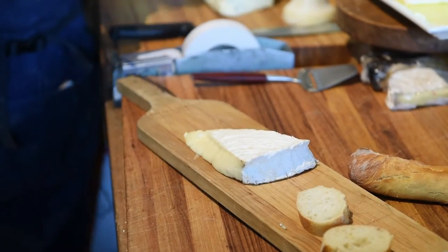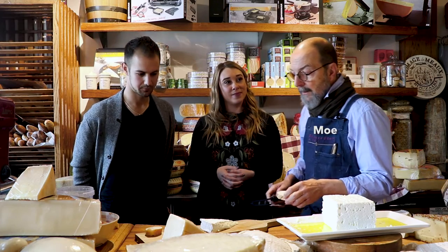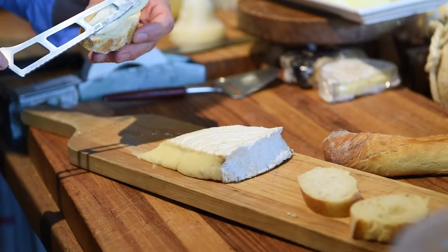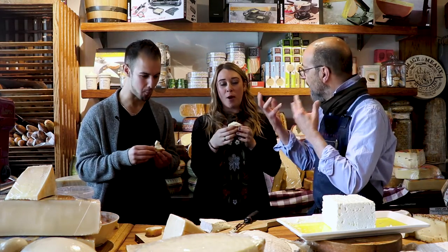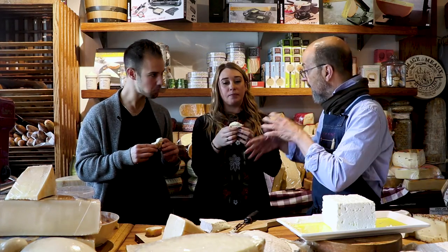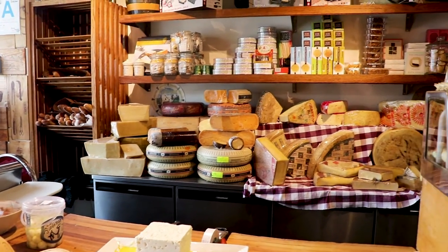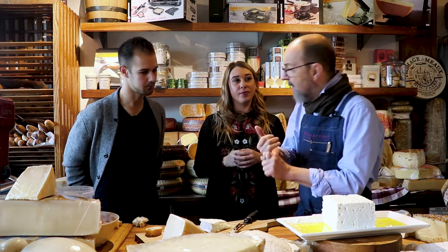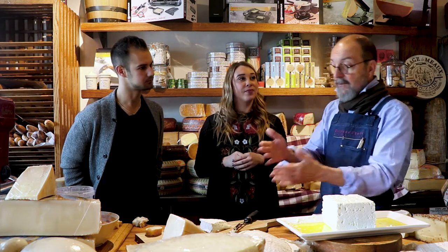So this is Brie de Meaux — Brie from the town where Brie was first made, the little town of Meaux. There is no better. You get a little bit of that mushroomy character. Make sure you eat the rind. Most rinds you tend to eat — for example, Parmesan. You definitely want to use the rind on Parmesan; the rind has so much flavor in it. It's great in stock, wonderful in soup, and grate it up — it's just as good as the inside.